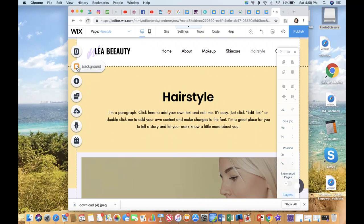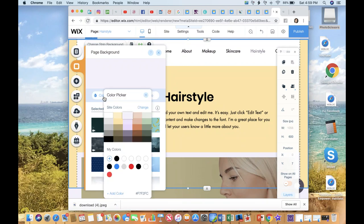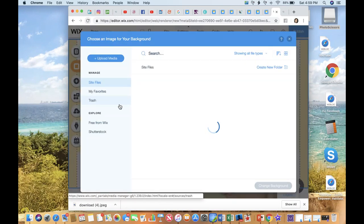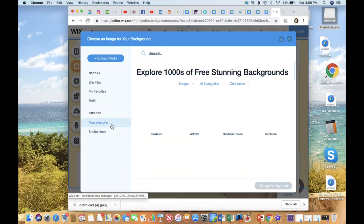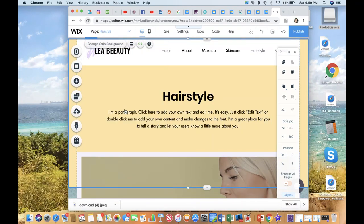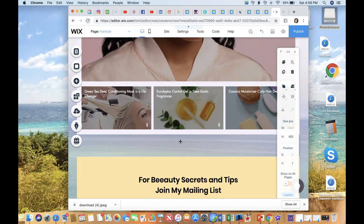If you click the background option, you can change the background color of your entire website. You can also make it an image — if you click 'Image,' you can add your own picture or select pictures from Wix. Wix has pictures available; for example, let's just pick 'Gradient Ocean' so you can see what it looks like in the very back.